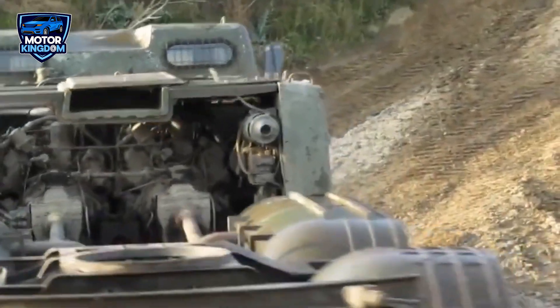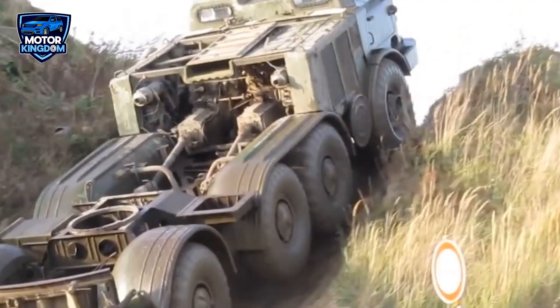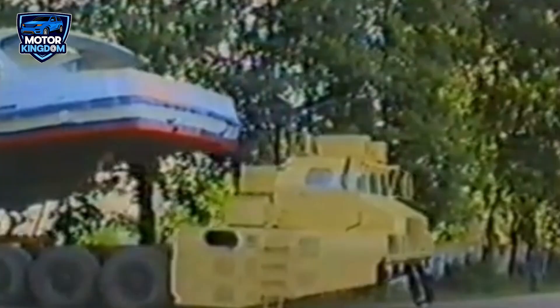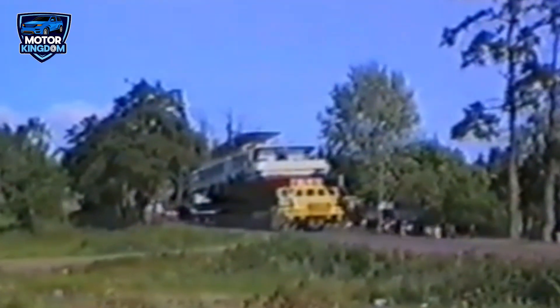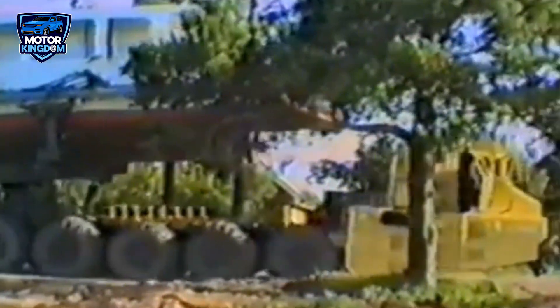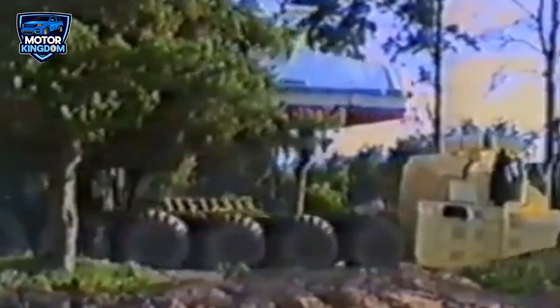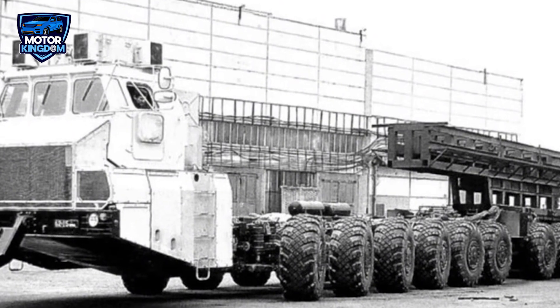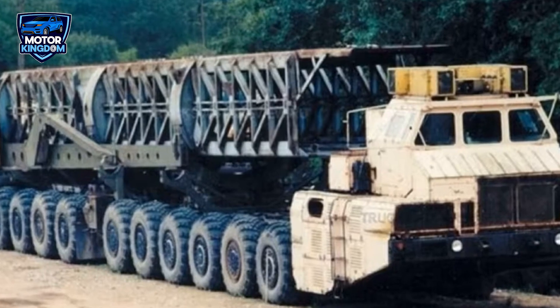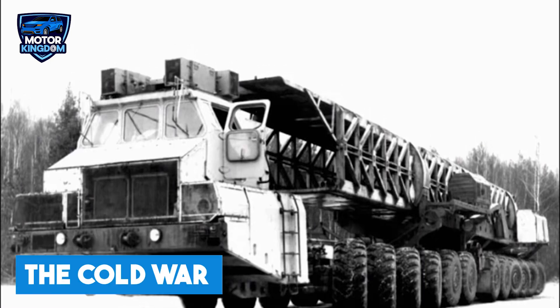The MAZ-7904 and its powerful 42.4-liter turbo-diesel V-12 engine was in use from the 1980s into the 1990s. While the vehicle was relatively rare and used primarily by the military, it became an iconic example of Soviet engineering, particularly in its ability to combine raw power with logistical flexibility. This engine and vehicle highlighted the Soviet Union's focus on creating robust and reliable machines capable of executing critical military tasks under any circumstances. Though the truck was eventually phased out, the legacy of its engineering prowess lives on, illustrating the extraordinary lengths the USSR went to in order to ensure their military was mobile, capable, and ready for any challenge during the Cold War.